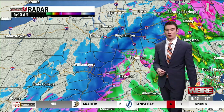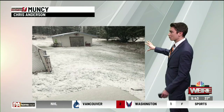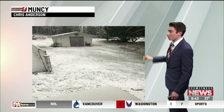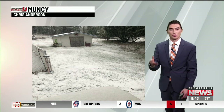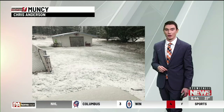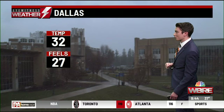It will continue to move off towards the east and we will eventually clear out by this afternoon. We got this photo from Chris in Munson showing some nice snow coated onto the grass. You can see anywhere from a coating to one to two inches is generally what we are going to see with this event. We'll step you outside here to Dallas as well, where we can also see some snowflakes falling.